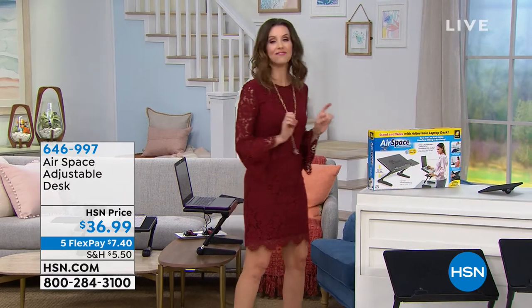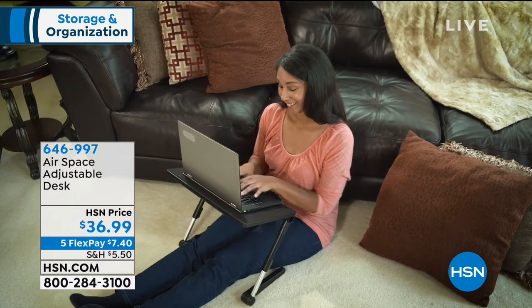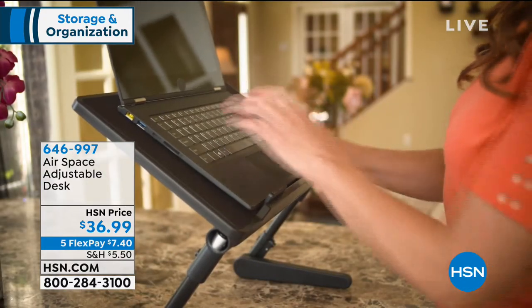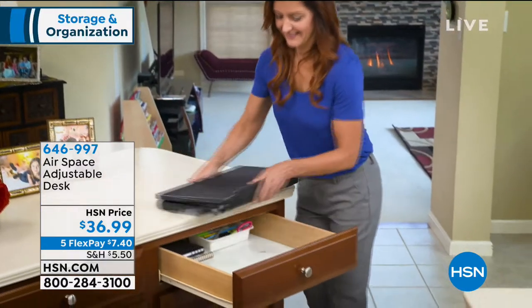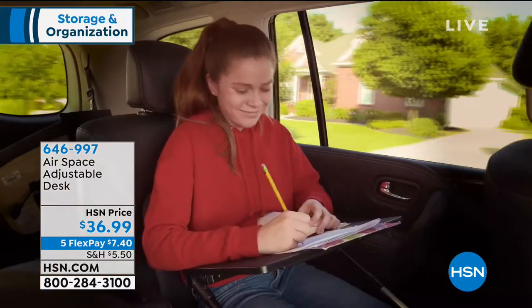We've got some brand new solutions for you that will really make organizing simple and perfect. This is a great one — more like a solution for your office or your home. This is going to bring your laptop right to you. I like to see how this will actually work as a TV tray in my bedroom. $36.99, with $7.40 interest-free payments on any major credit card.